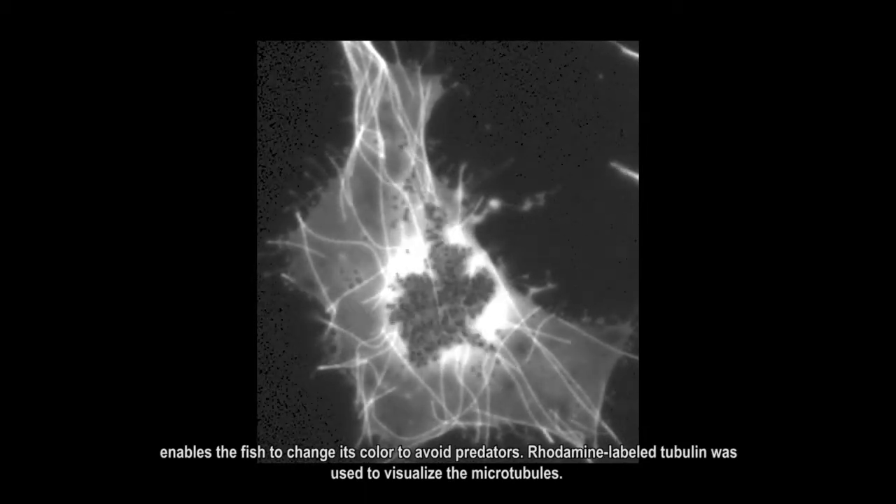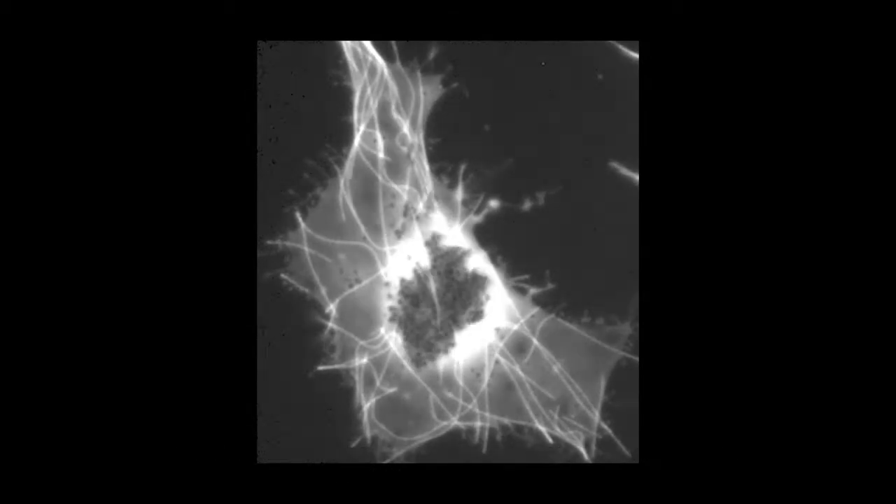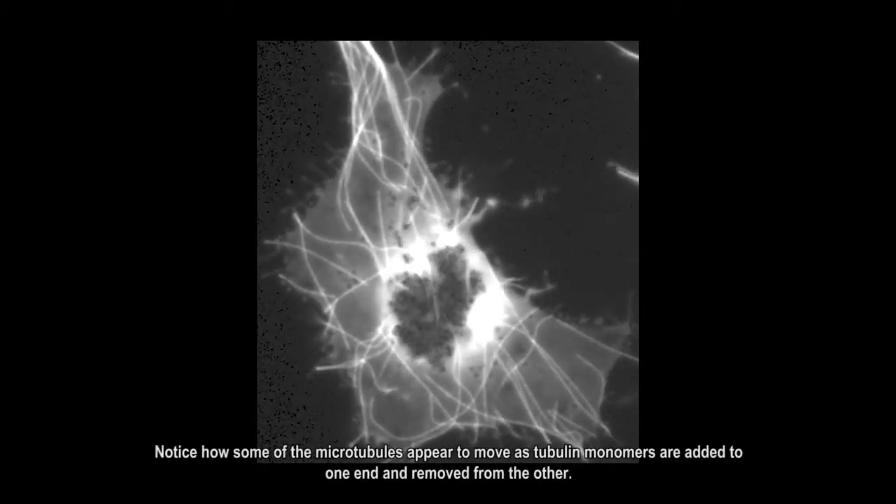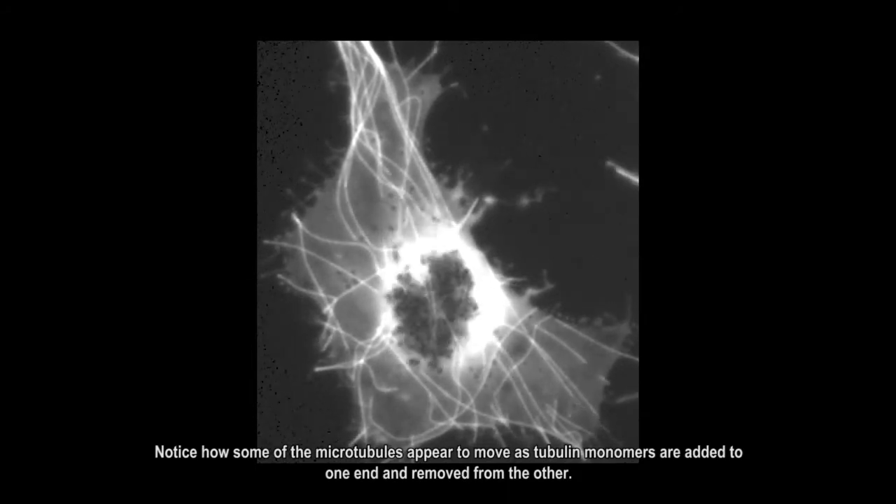Rhodamine-labeled tubulin was used to visualize the microtubules. Notice how some of the microtubules appear to move as tubulin monomers are added to one end and removed from the other.